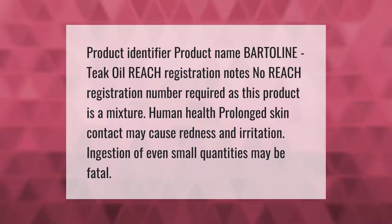Human health: prolonged skin contact may cause redness and irritation. Ingestion of even small quantities may be fatal.